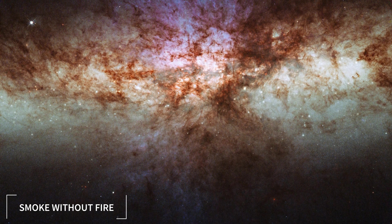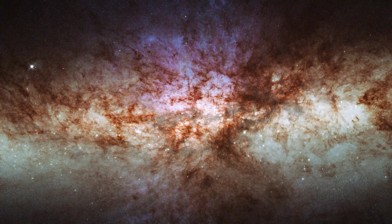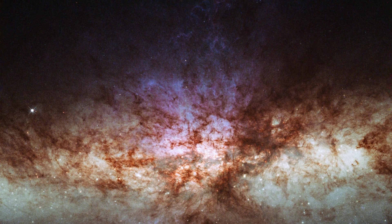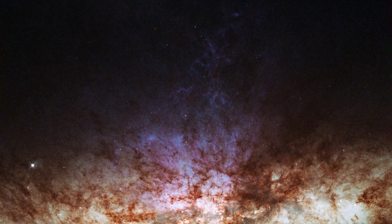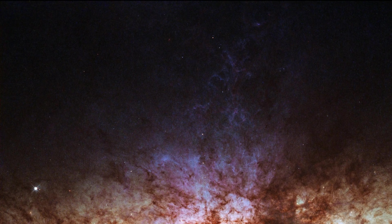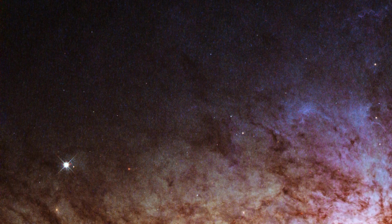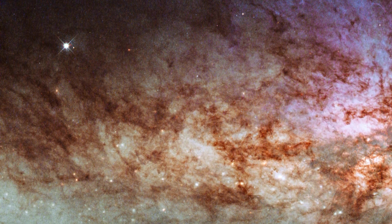Number 5: Smoke Without Fire. This clearest image of the Messier 82 Galaxy, also known as the Cigar Galaxy, reveals its stunning beauty and unique characteristics. The galaxy is a starburst galaxy, producing new stars at a high rate, and is located only 12 million light-years away from Earth. The image shows the galaxy's bright pinkish-red clouds of hydrogen gas and dark, dusty lanes that swirl around its core.